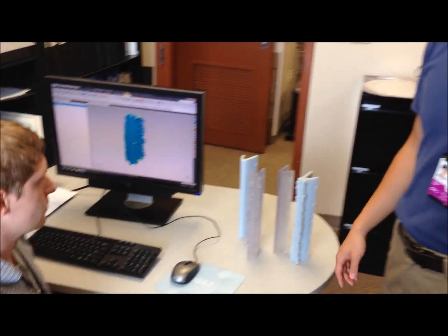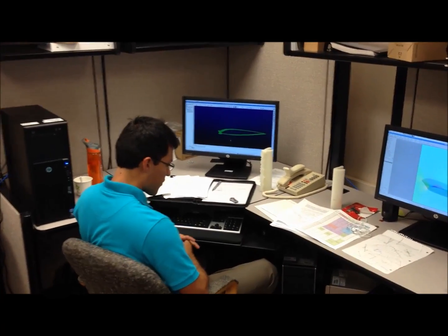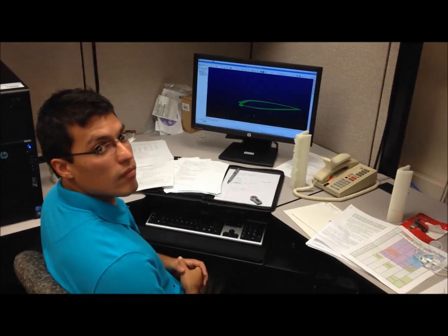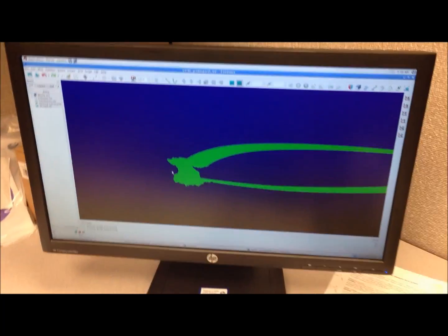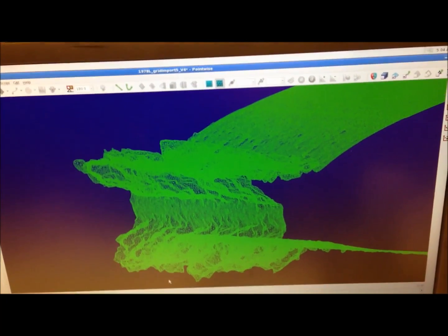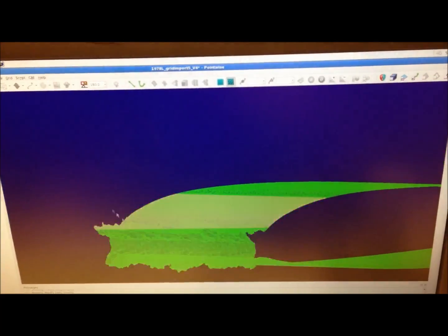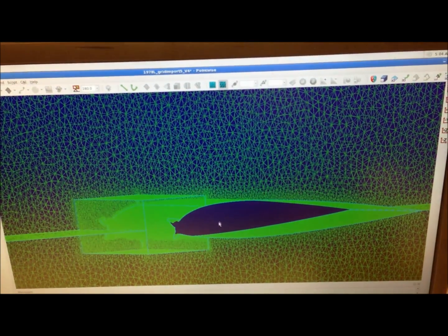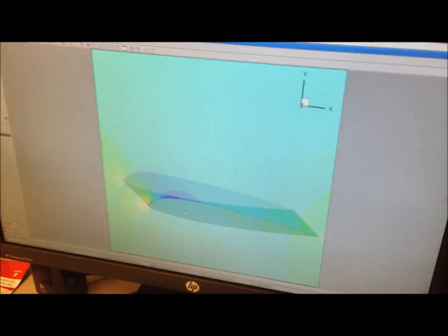We can also take the geometry model that Lloyd produces and do computational analysis using CFD codes. Here we have another summer intern, Daniel Oliden, who is another member of the NASA Aeronautics Academy of 2013 here at Glenn. Daniel, can you show us what's on your computer screen? So now that we have our STL files created by Lloyd, we can import these into Pointwise. 2D and 2D extrusions of ice accretion models have been simulated in CFD before, however not to the complexity of the grid that you see here. Once we have our surface grid created, we can create the volume grid that surrounds it. With this grid, we can then export it to NCC, which is our CFD solver, and analyze our converged results.